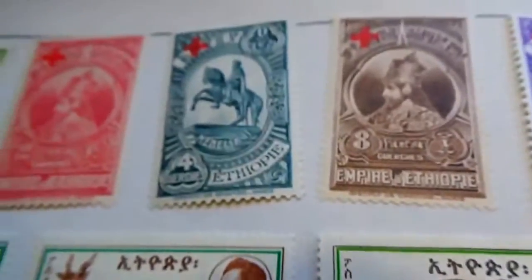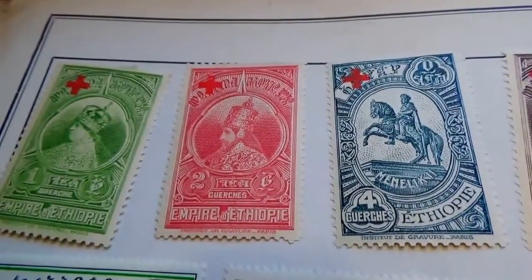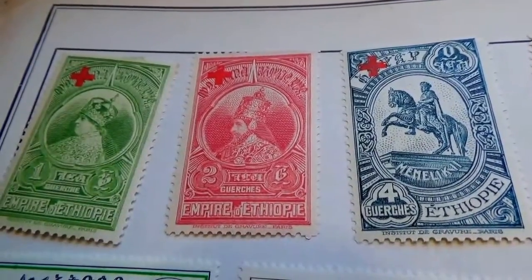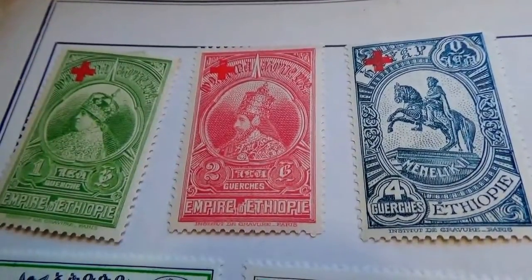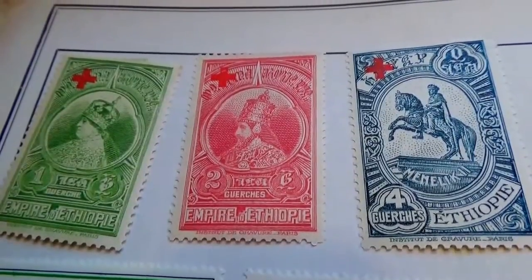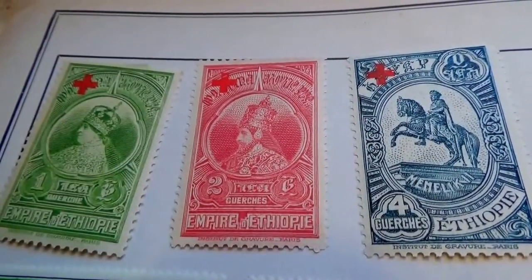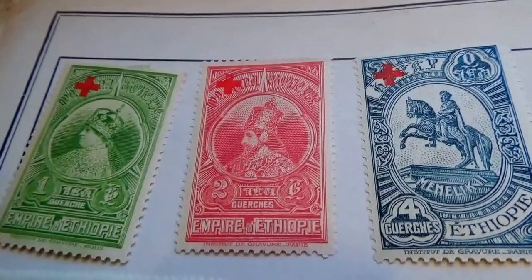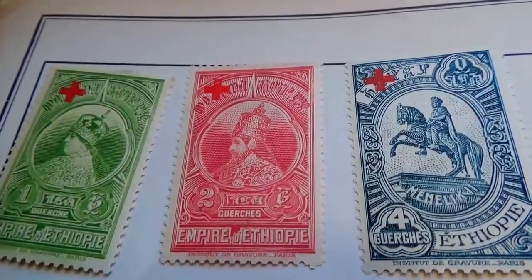But the important ones are these guys here. I hope you've enjoyed my bringing these to you. Be sure to sub me, join me as a friend, and by all means share this video with others who enjoy looking at or collecting some of the old and rare stamps. Bye-bye now.